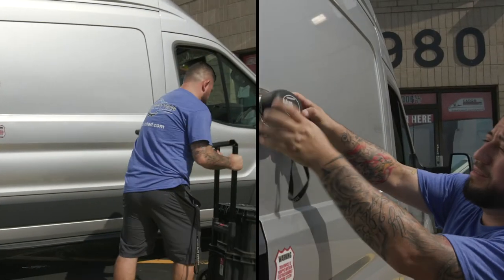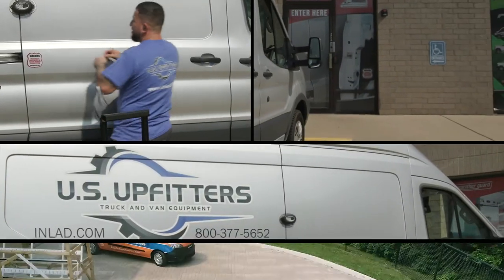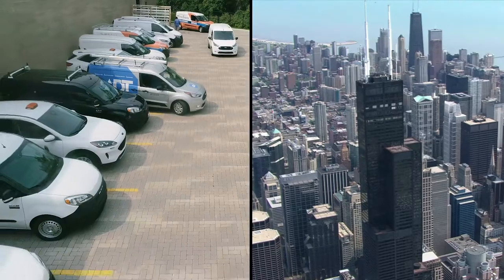You have a job to do, and for nearly 50 years we've been right there with you. What started as a small family-owned business in 1975, serving contractors that built the Sears Tower, has evolved into a premier commercial truck and van equipment upfitter.